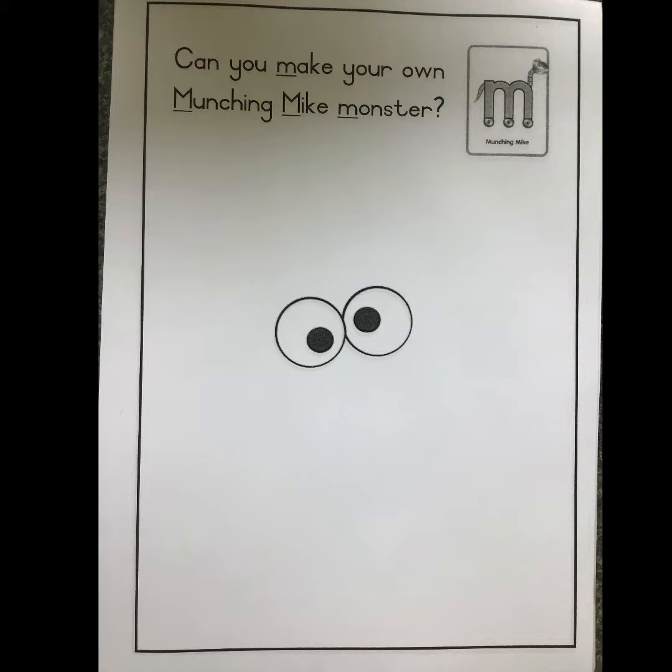Here is the worksheet we're going to do together and it says, can you make your own munching Mike monster? I've put some eyeballs there for you.